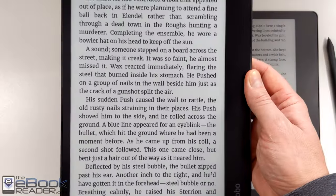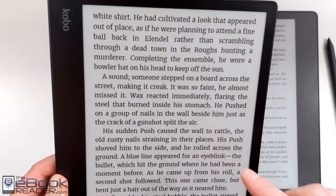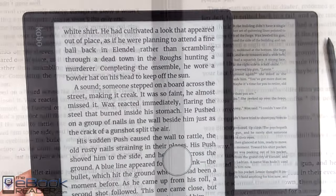They both have a rotation sensor so you can flip between left-handed and right-handed. One difference with the Kobo is it will rotate to landscape automatically in all four orientations, whereas the Kindle requires you to set landscape in the settings. The Kobo is also about 50 grams lighter than the Kindle due to the plastic housing, making it a little bit easier to hold.